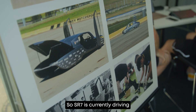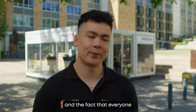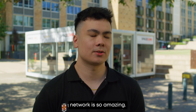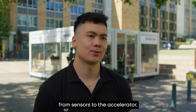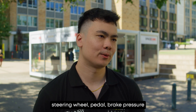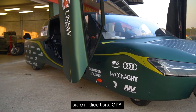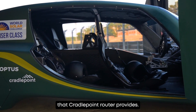SR7 is currently driving through Australia in a seven-car convoy, and the fact that everyone in that convoy can access the car's network is so amazing. Everything in the car — from sensors to the accelerator, steering wheel pedal, brake pressure sensor, tail lights, side indicators, and GPS — they're all using the internet connection that the Cradlepoint router provides.